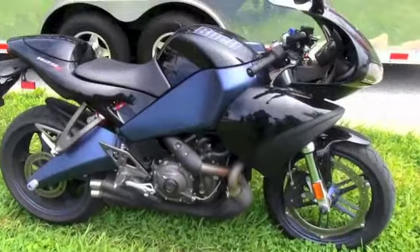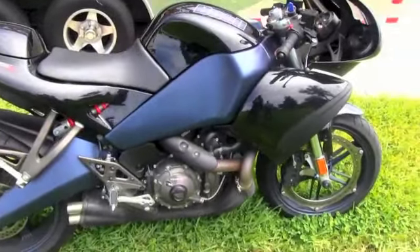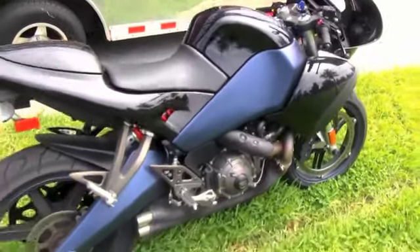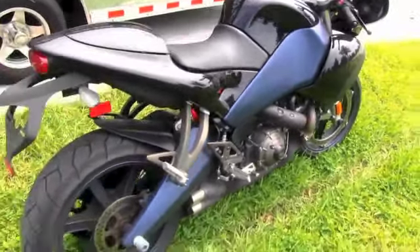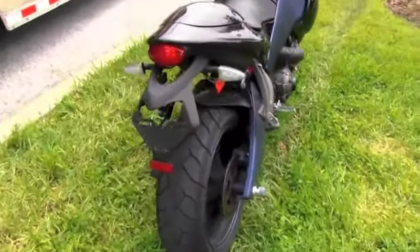The Buells are the only American produced sport bike. This bike features aluminum alloy rims front and rear, the 1125cc engine, and a two-tone black and blue paint scheme.